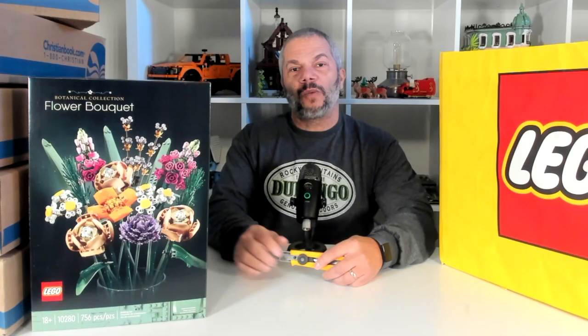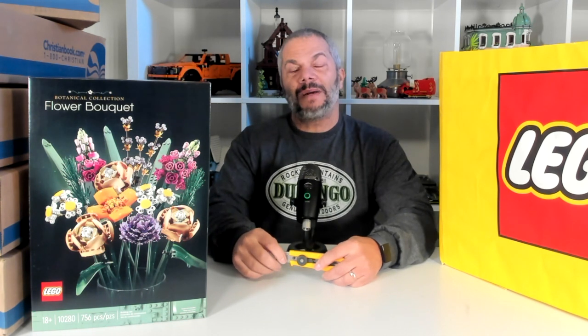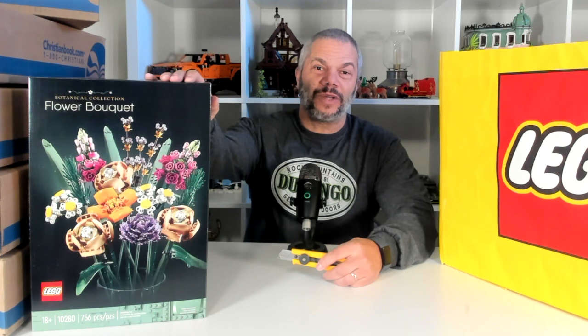So right now I have all the comments loaded from my Lego haul video and now I'm going to randomly select the winner. So the winner of this set is Hatim Begoria. Congratulations Hatim Begoria, you are the winner of this set.